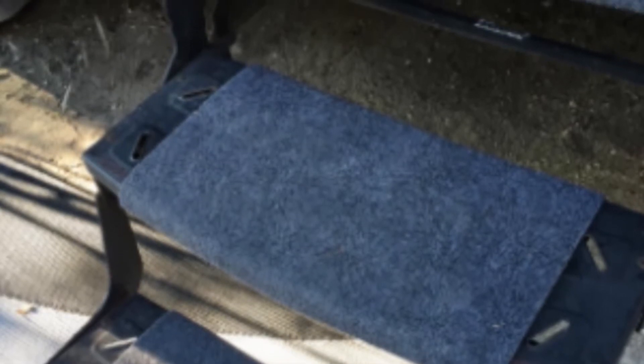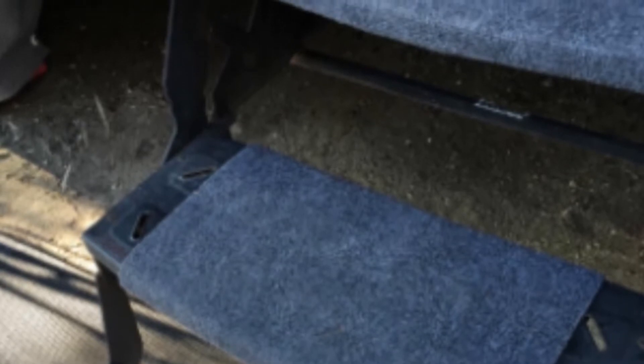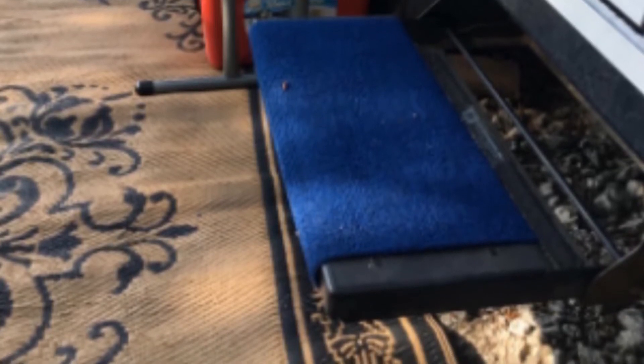It does a fantastic job of wrapping around the existing RV step for a better fit. There are hole springs that enhance the ability of these covers to fit the level as needed. Installation of these covers is effortless and straightforward, and we recommend it for everyone who wishes to keep their steps well covered. The Camco step cover comes in attractive packaging that makes it suitable as a gift for friends and family.